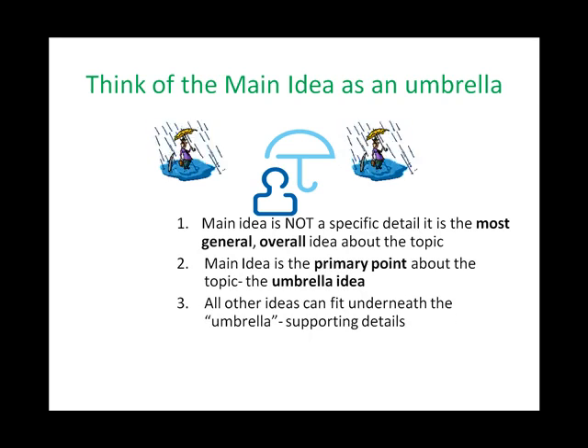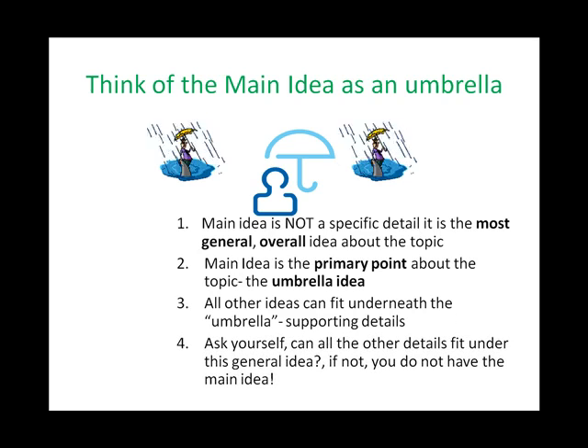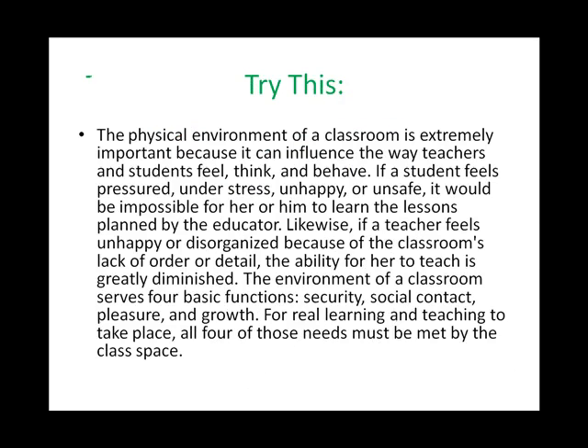We call these supporting details. Finally, ask yourself: can all the other details fit under this general idea? If not, you do not have the main idea. If you don't think you have the main idea, go back to the drawing board. Remember, main idea is not a specific detail — it is a general point.